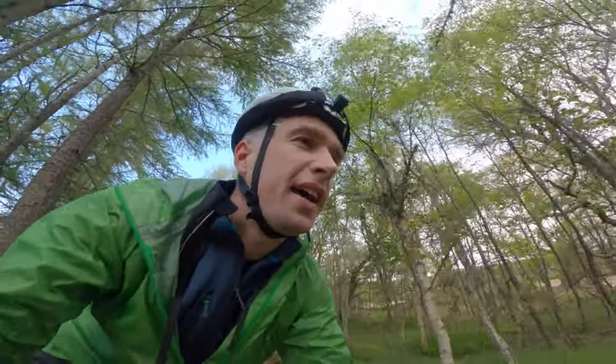That was a bit wetter than I thought it was going to be. What I love about bike birding is just the fact that you're outside all the time, so you can hear things as you move from one point to another.